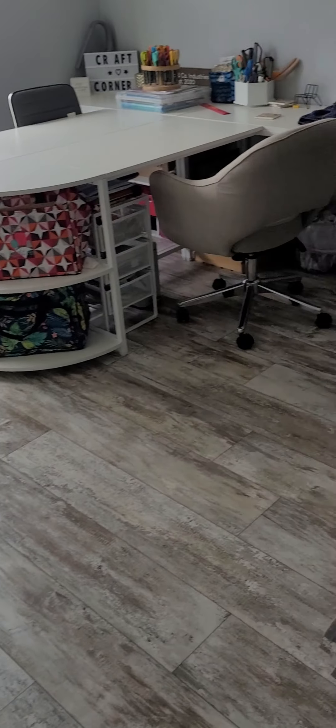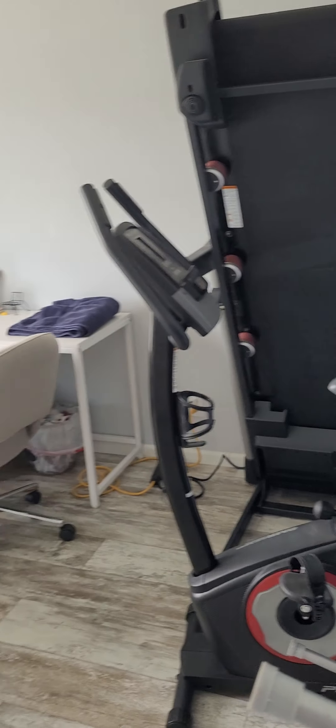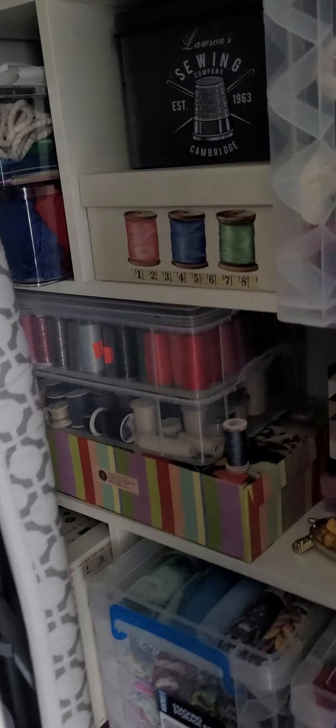Two more rooms in the front — bedrooms. She uses this one as a craft and exercise room. It does have a closet, and some more shelves behind the door.